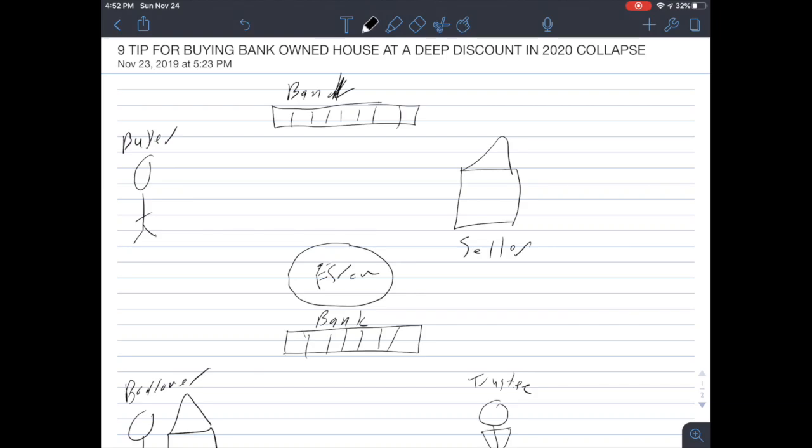Nine tips for buying bank-owned houses at a deep discount in the 2020 economic class. Today I'm going to explain what REOs and bank-owned properties are, the procedures for getting the best deal possible, and the pros and cons of REOs versus auction. Stay to the very end because I'm going to show you a secret pond I fish at which allows me to buy houses way below auction price and way below REOs — totally for free.